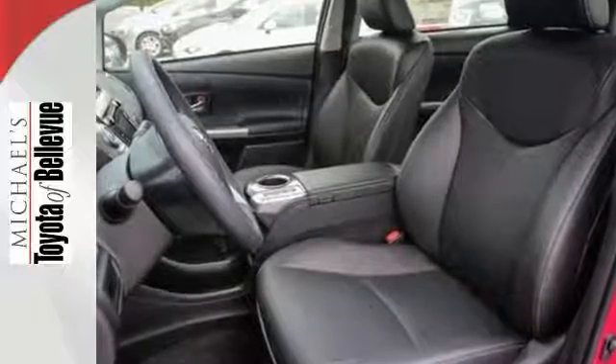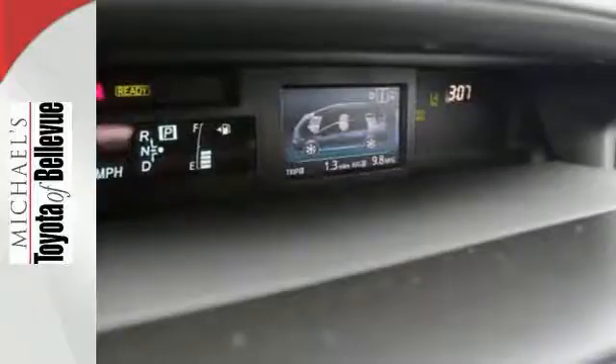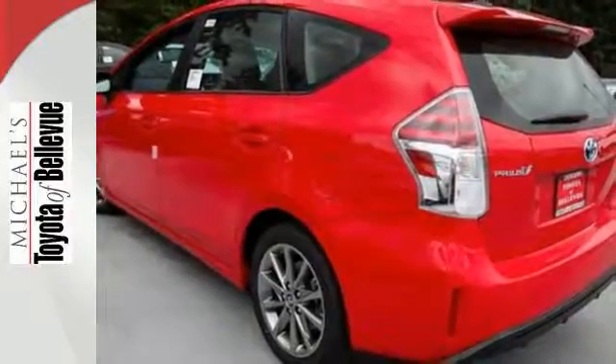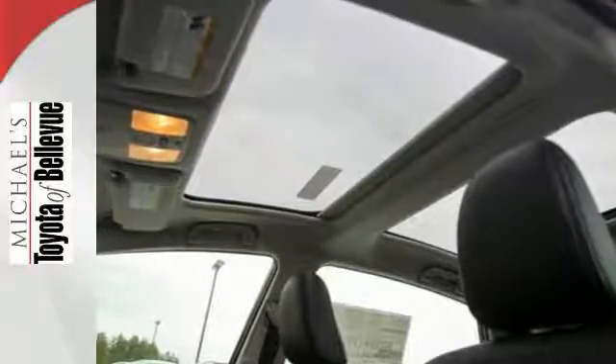It offers different driving modes for different occasions. Pick between Eco, EV, and Power modes depending on your driving preference. With over 34 cubic feet of cargo space in the back, there's room for the gear you need for a fun getaway.